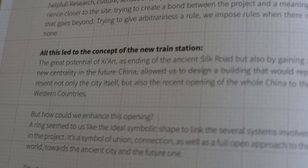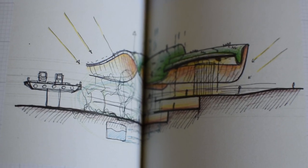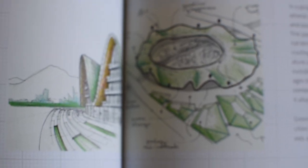So all of this led to the concept of the new train station. There's a whole lot more they talk about — the design phase and the execution phase — going over pages and pages, but I'm going to leave it at that because I'm starting to get exhausted and my head's spinning because it's so warm in here.